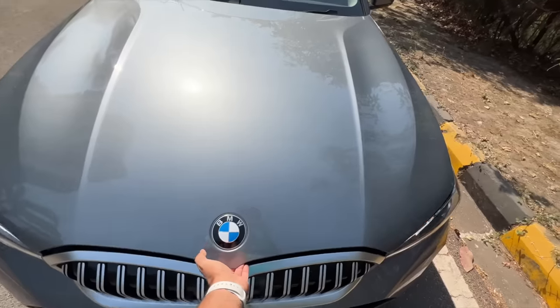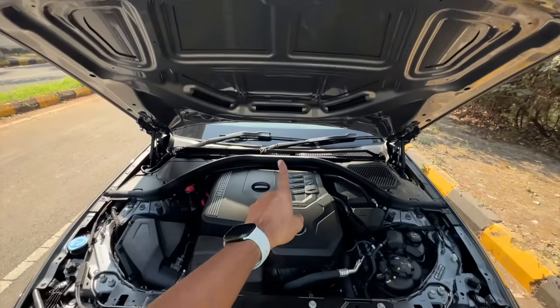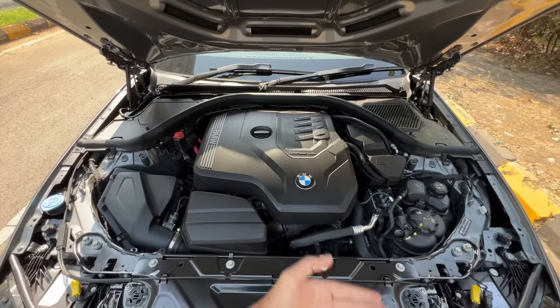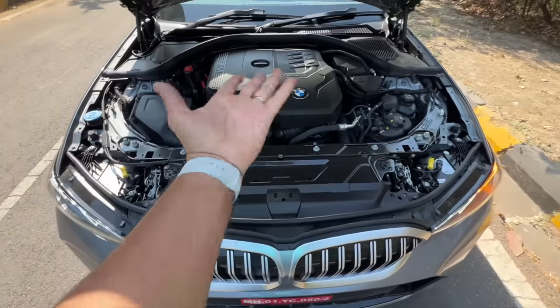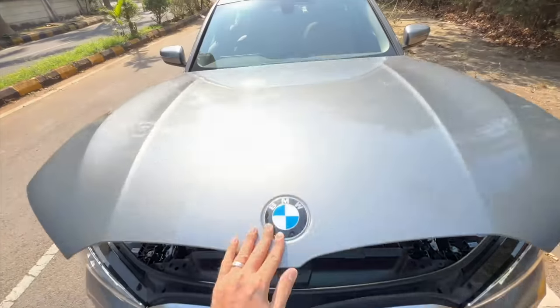Not much has actually changed in this car. I pull it upwards and there it goes. There's no insulation there — it doesn't need it because this is the twin power turbo petrol engine, which is extremely refined on the inside. Washer fluid goes in right there. This is the engine number or chassis number of the vehicle. Beautiful looking engine.